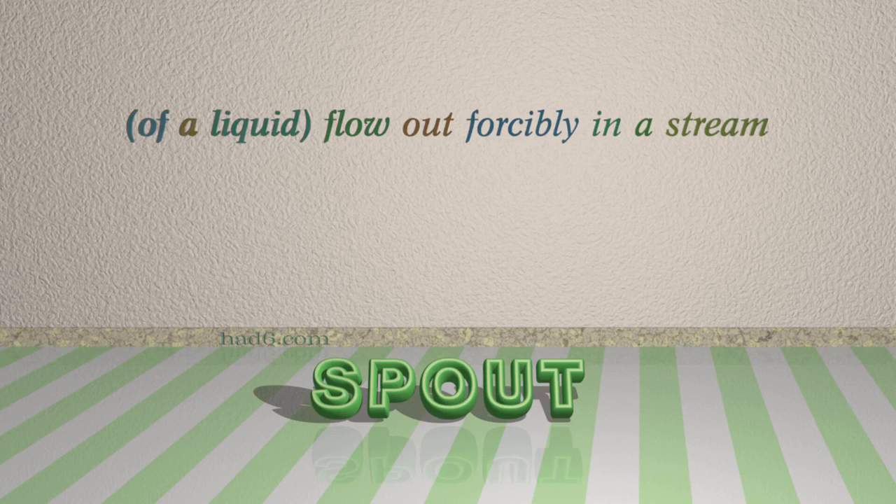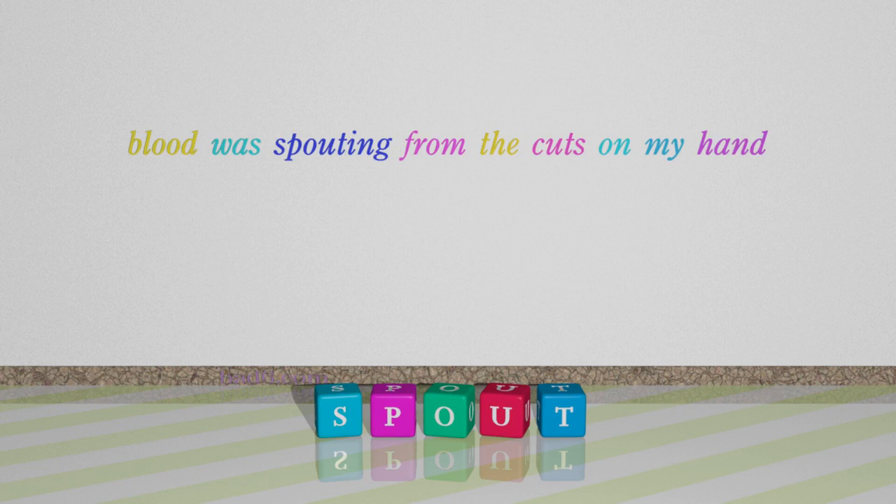Number 1: Spout. Which means of a liquid, flow out forcibly in a stream. For example: Blood was spouting from the cuts on my hand.